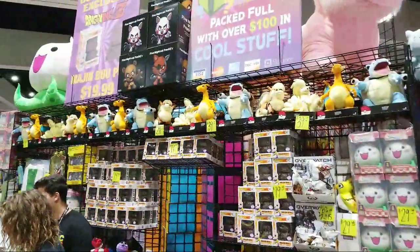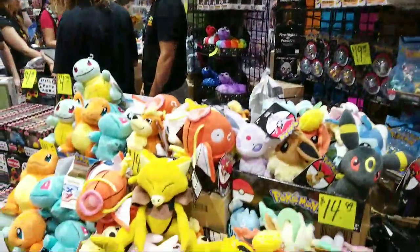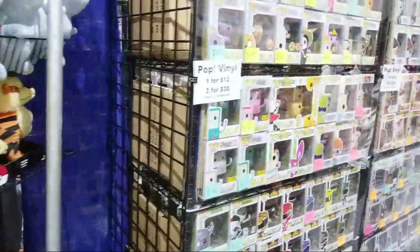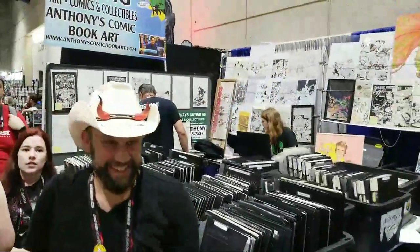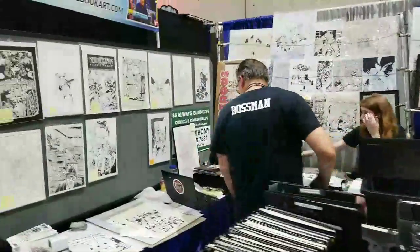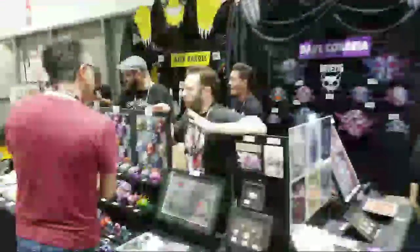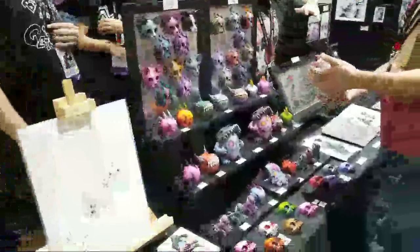This stall sells lots of cute Japanese stuffed animals — some things from Overwatch, a bunch of things from Pokemon. The Funko Pops are so popular there's a stall that's all Funko Pops. This stall right here doesn't sell comic books — they sell comic book art, just art that comic book artists put together. There are some very cool sculptures here, but they're not cheap — $275 for that one, and original drawings for $100.